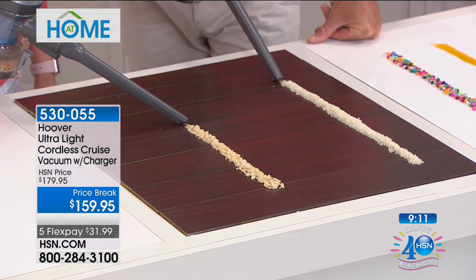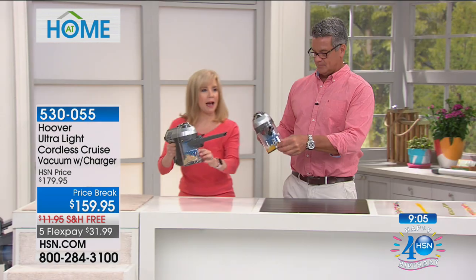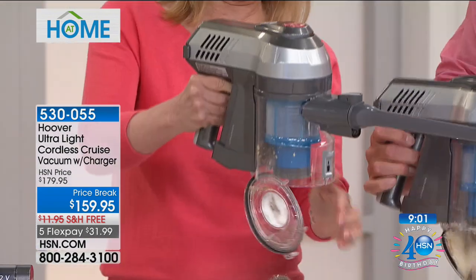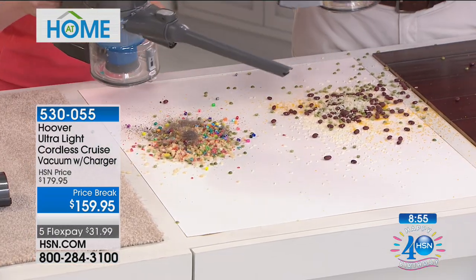And you never have to buy a bag or put them anywhere — just dump it. There's one little button right here. Guy made a really big mess — and that's it. Look at this. It weighs less than five pounds, 25-minute charge.